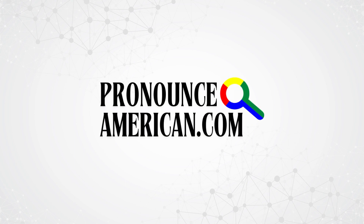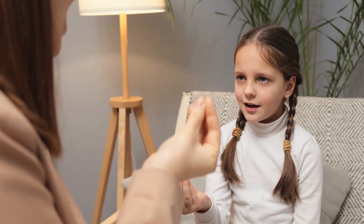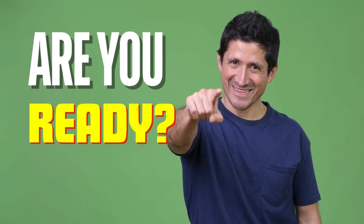Welcome to Pronounce American. We specialize in helping you perfect the pronunciation of challenging words with ease. Are you ready? Let's jump right in to today's feature word. This is the word we're going to tackle in this video — how to pronounce it in American English? Keep watching!